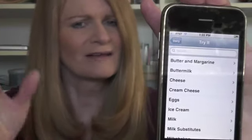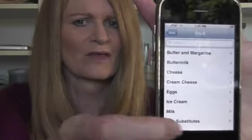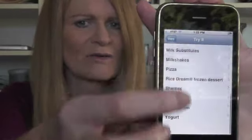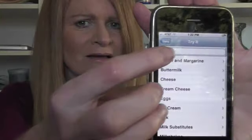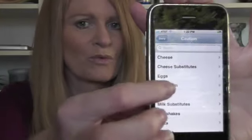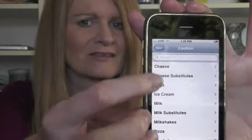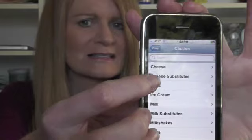Try it foods require being slow and consistent — try one at a time and see how your bladder responds to it. Caution foods are the foods we're telling you that you need to avoid. Now, some of these when you go to the subcategories you will see variations, so that's why you see foods listed in all three categories.